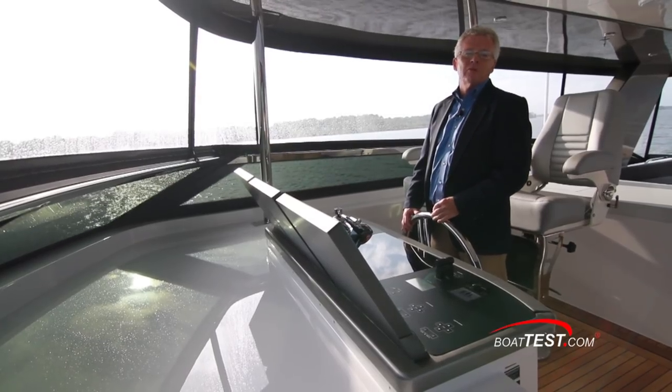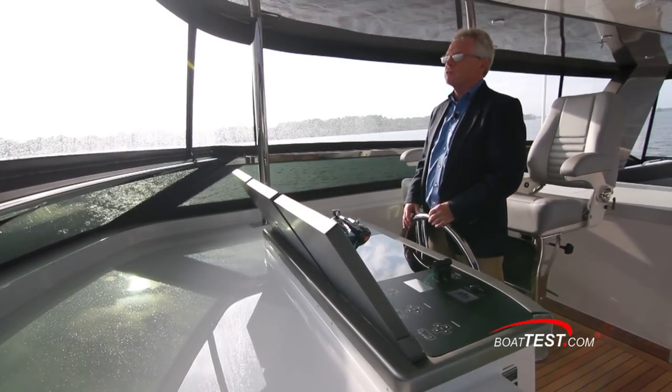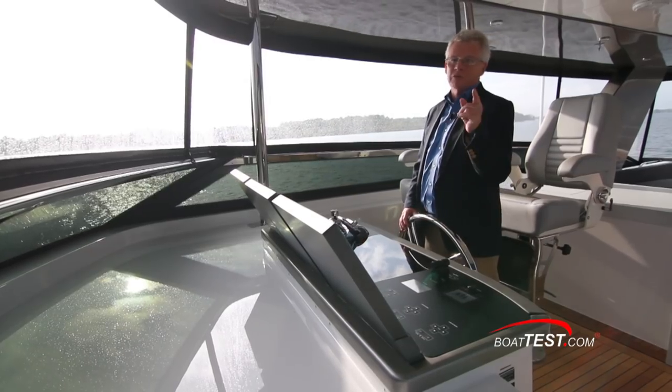And that's my full performance evaluation of the 90 Panacera from Hatteras. From BoatTest.com, I'm Captain Steve. We'll see you on the water.